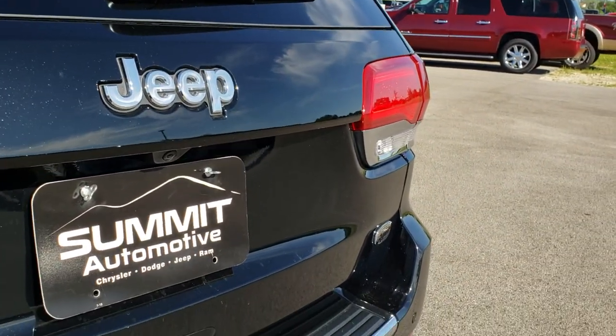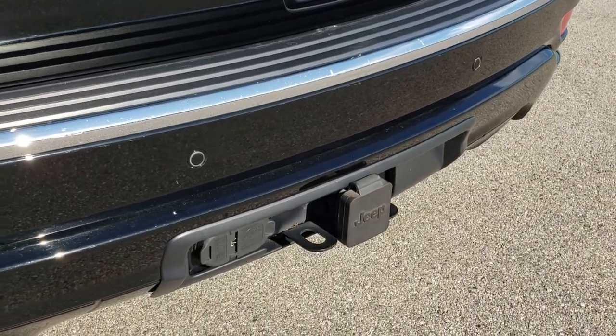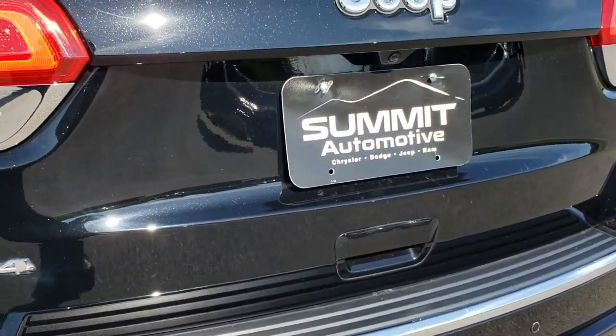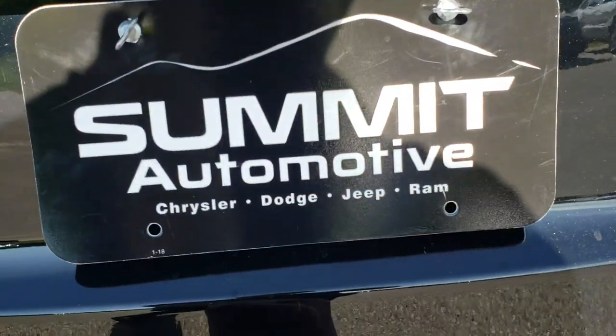Rear gate is in really nice condition. It does have a towing package, which includes a receiver hitch, 4-pin and 7-pin wiring, dual rear exhaust, backup sensors, and backup camera. This one has the power lift gate — just press the button right there and that will lift up for you.